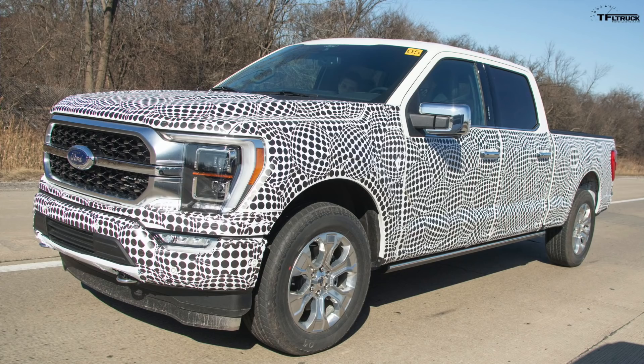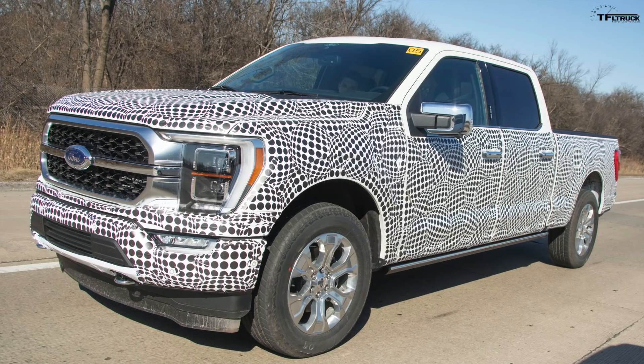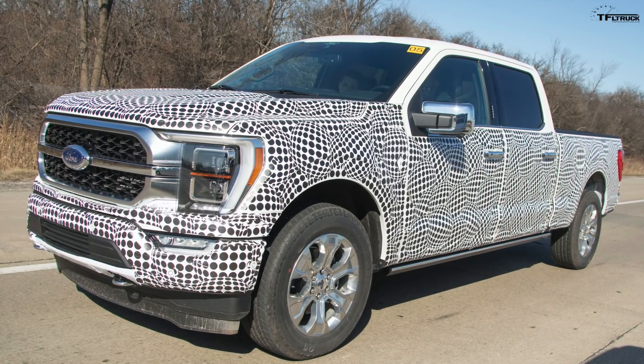Breaking news — we have images of an undisguised, brand new Ford F-150 crew cab. In this video, I'm going to show you all of the images we currently have of this prototype captured in Michigan on the road, and talk about what's upcoming for the 2021 F-150.